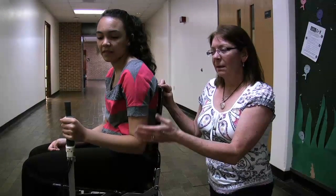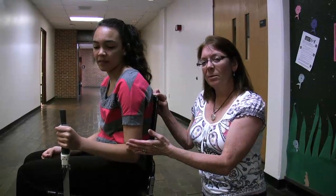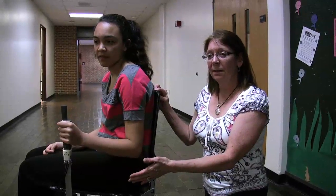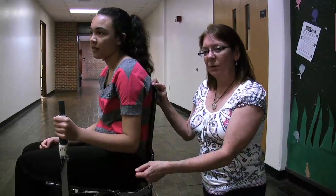It will help relieve the pain that about 75% of the people who use a manual wheelchair daily will suffer because of having to grab the wheel and move themselves.